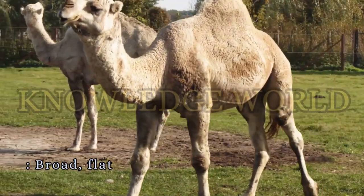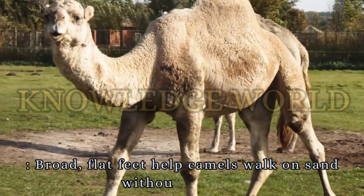Feet. Broad, flat feet help camels walk on sand without sinking.